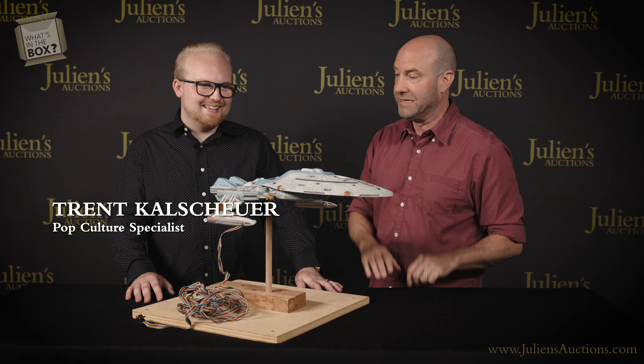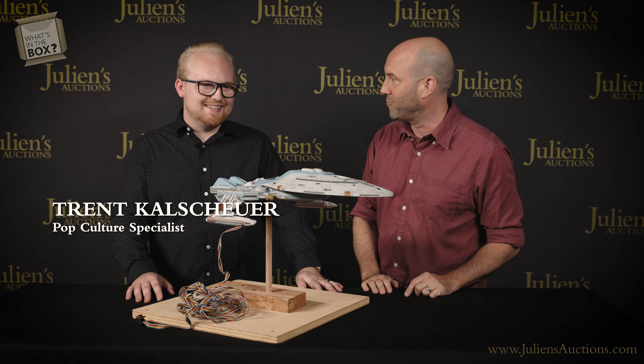Wow, look at this, Trent. I'm a huge Star Trek fan, so I already have some idea of what this is, but why don't you tell us more? This amazing piece is actually a filming miniature of the USS Jaeger from Star Trek: Deep Space Nine, the television series. Deep Space Nine — excellent series. It's hard to follow The Next Generation, but Deep Space Nine pulled it off.